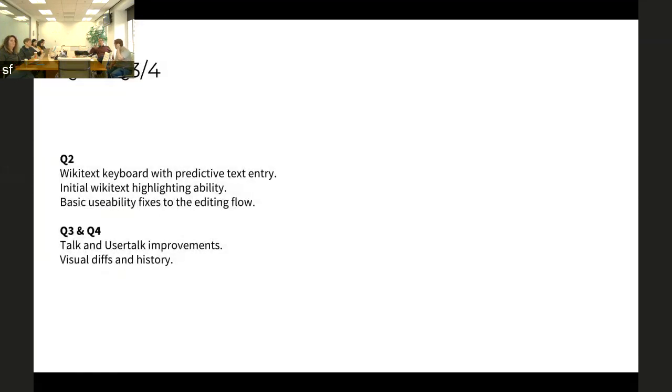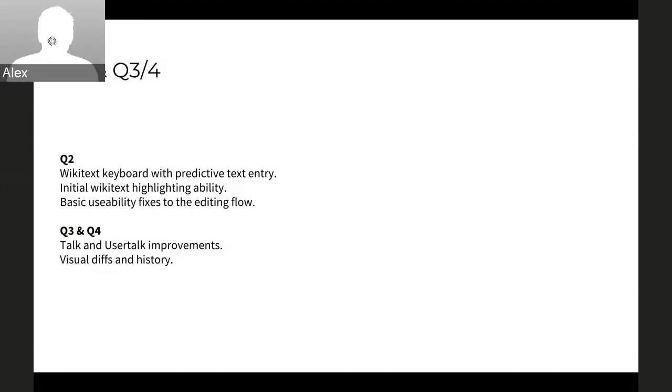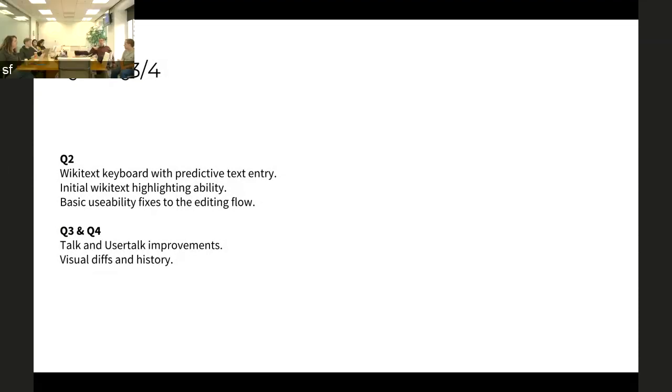Those updates — not just from the iOS team but from across the organization — have been like special treats in the weekly updates. I read lots of them, and just to see the quality of that work and how it's flowing into the product is really exciting.